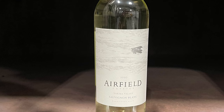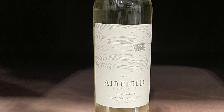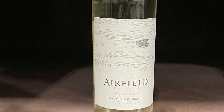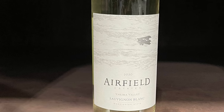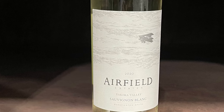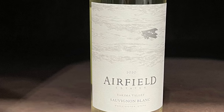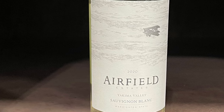First is our Sauvignon Blanc. This Sauvignon Blanc has just been going through the roof for us. In three short years we've gone from producing 1,500 cases to, with this 2020 vintage, producing 4,400. It is just awesome — fresh, crisp — with a really nice balance between typical Washington Sauvignon Blanc flavors and some of those grassy notes you find in Chile and New Zealand.